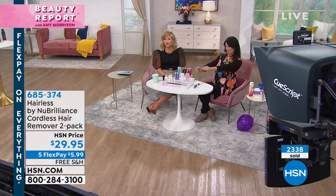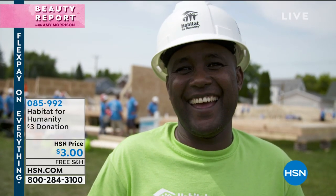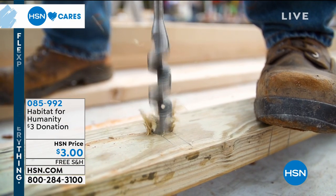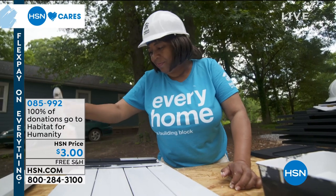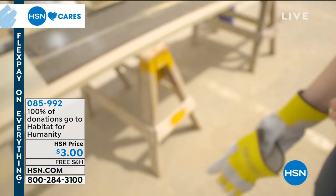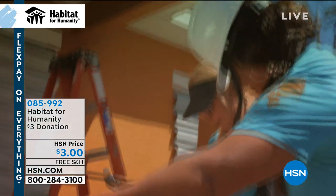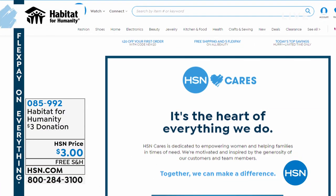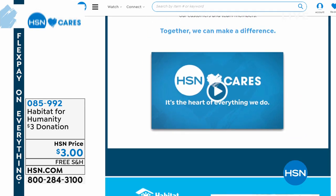Here at HSN, we want to take a moment because HSN Cares. Since 2011, we have partnered with Habitat for Humanity to help empower women to build stability and independence. You can help too by donating using the number on your screen. HSN has been able to create a better future for many Habitat homeowners thanks to thousands of volunteer hours from our team members and your generous donations. 100% of the donation you make through HSN Cares will go directly to supporting Habitat for Humanity — search HSN Cares at hsn.com.